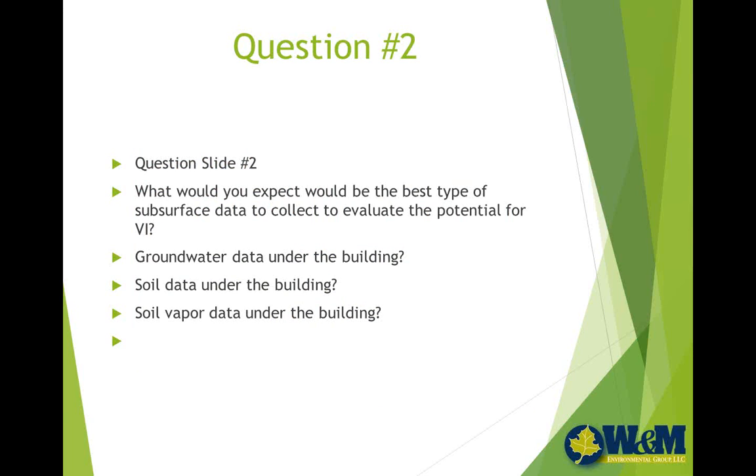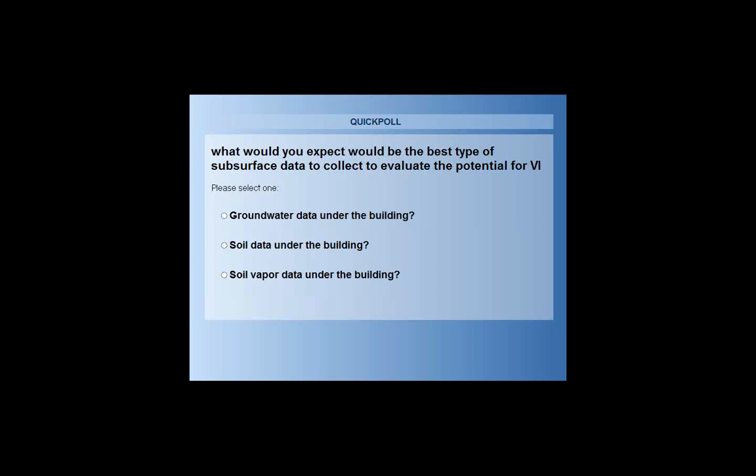Here's a quick poll: what would you expect would be the best type of subsurface data to collect to evaluate the potential for vapor intrusion? Is it groundwater data under the building, soil data under the building, or soil vapor data under the building?